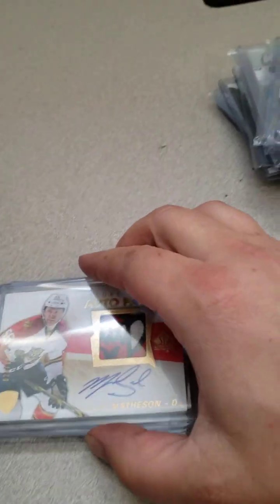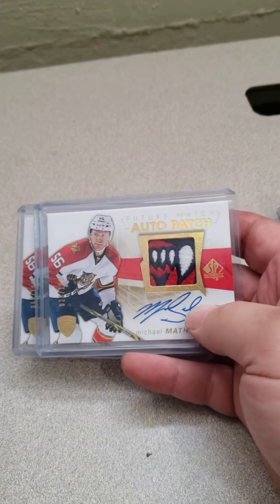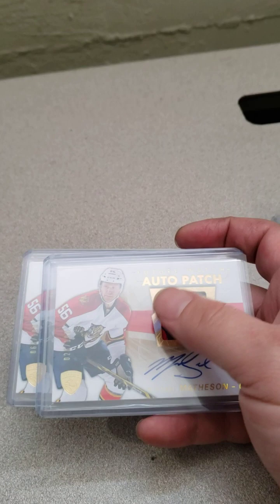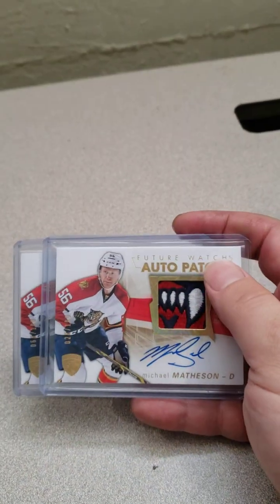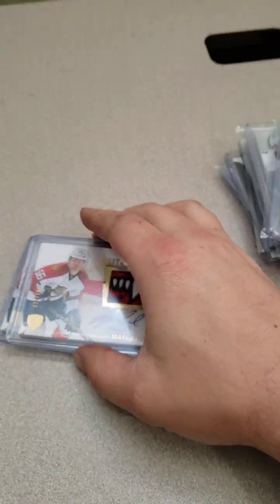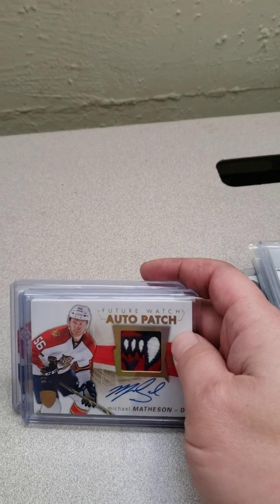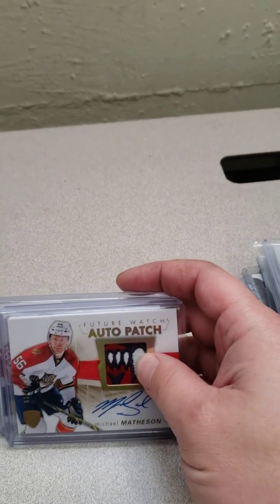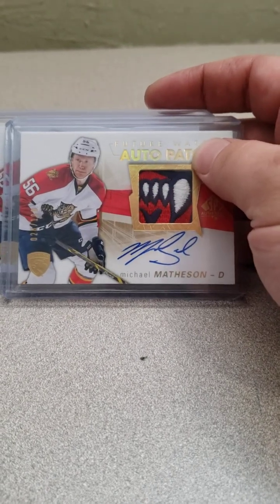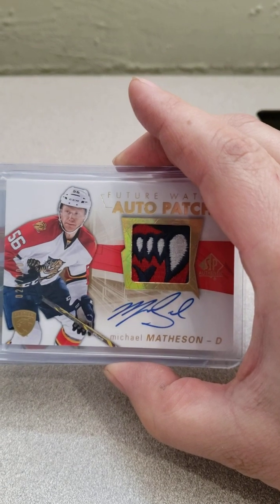Anyway, that's my Michael Matheson PC. Is there anybody that you guys collect that doesn't have much of a presence in the hobby that you just believe in or appreciate their role? Matheson's a good defenseman — he's gonna get a fair share of points, especially with the ice time he's gonna get, and I think he's gonna be mentoring the younger guys. Let me know who you PC or what your thoughts on Matheson are — any comments are great. This channel is just starting to really get going. I got a few subscribers now which is cool, and people have actually watched the videos, which is super cool to see. Anyway, enjoy the hobby, give some cards to some kids, have a great day.